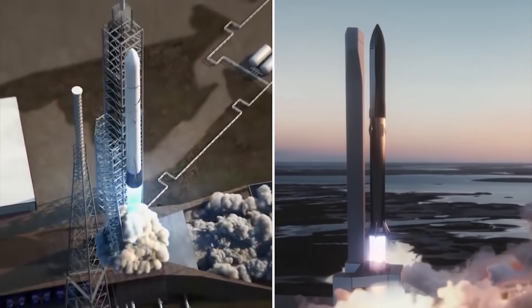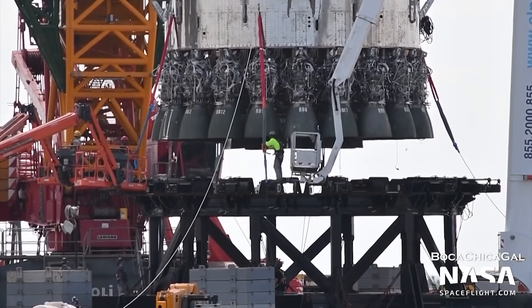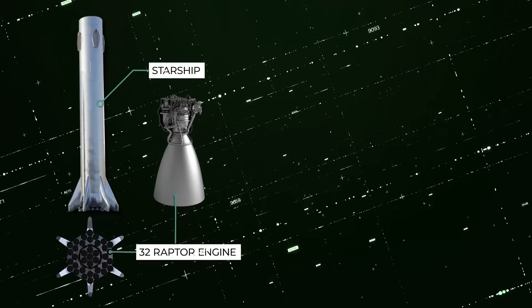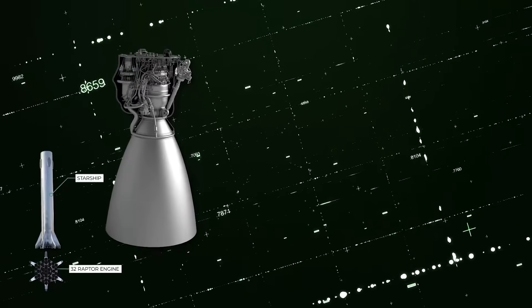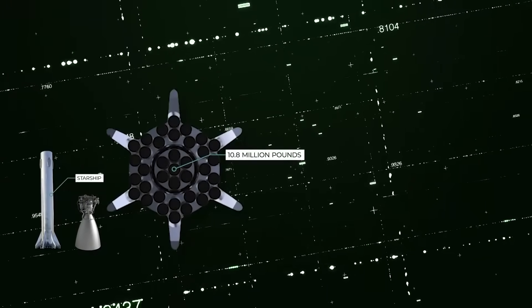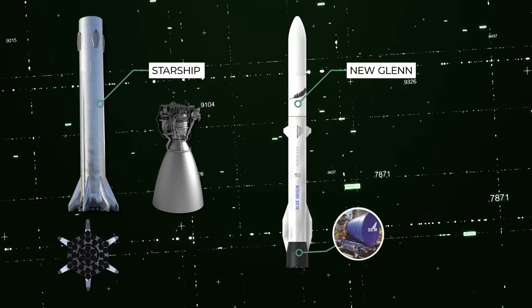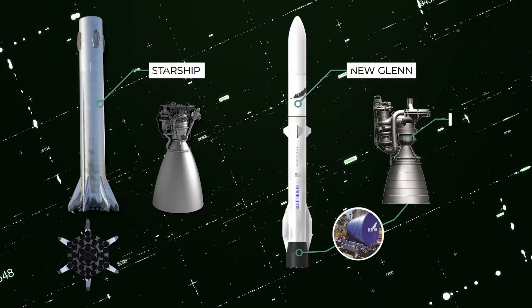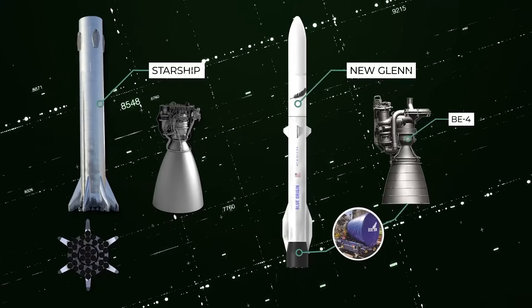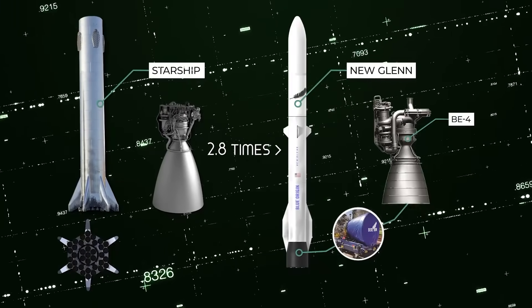New Glenn holds its own against SpaceX's Starship, but if this were a race, there'd be a clear winner. Starship's first stage will have 32 Raptor engines powered by liquid oxygen and methane, each providing 38,000 pounds of thrust, combining for a liftoff thrust of 10.8 million pounds, or 5,400 tons. New Glenn uses Blue Origin's BE-4 engine, which provides 55,000 pounds of thrust. Seven of these engines generate 3.85 million pounds of thrust for the first stage — 2.8 times less than Starship's.